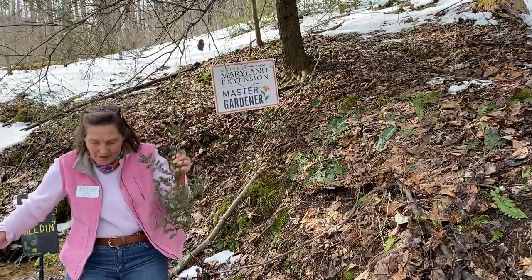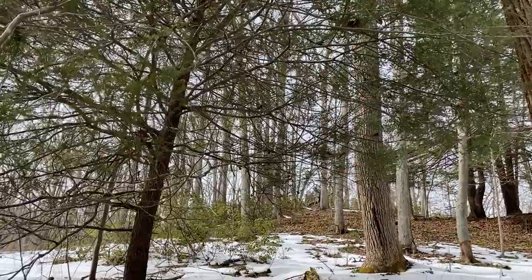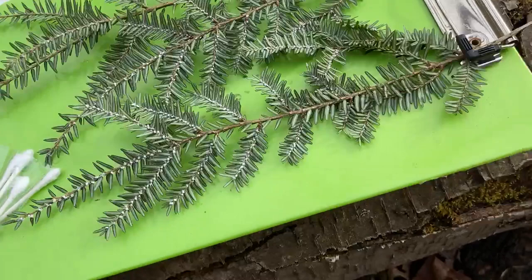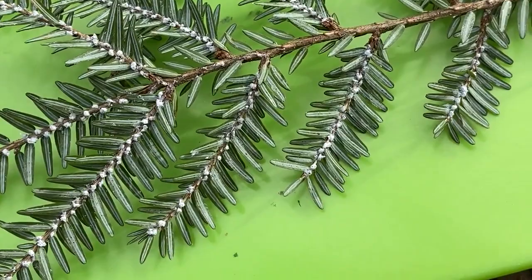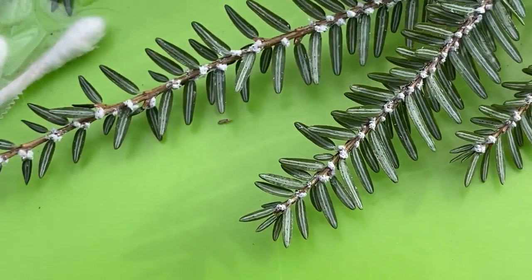Come on, let's take a look so you know what the hemlock woolly adelgid looks like — it is actually a true bug. Here's the hemlock I found it on right there, that's the hemlock tree. I found it over here on the shady side, located right next to this adorable little stream. An adelgid is a type of aphid and they suck on the leaves. This is a hemlock — Tsuga canadensis — and see those little white things all along in there? Those are the hemlock woolly adelgids.